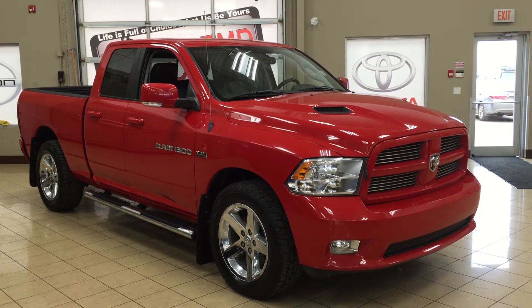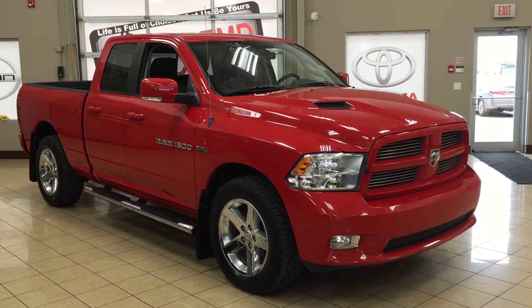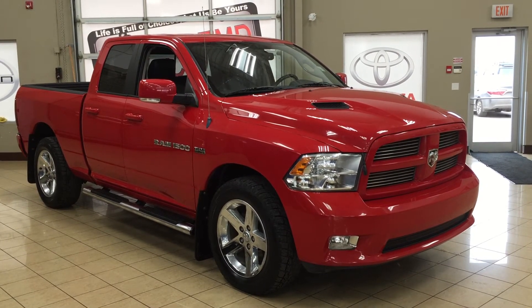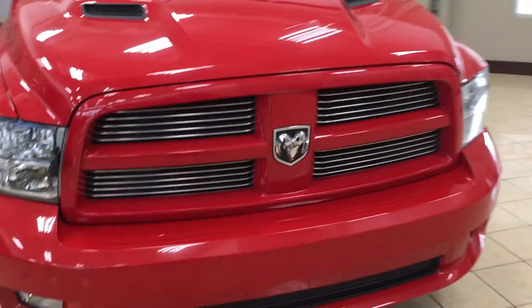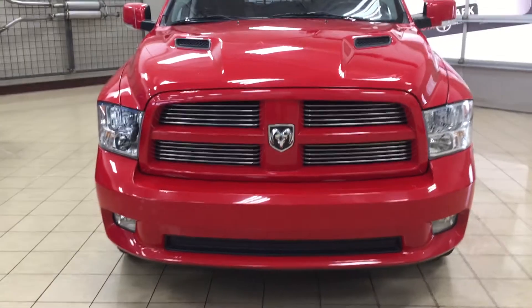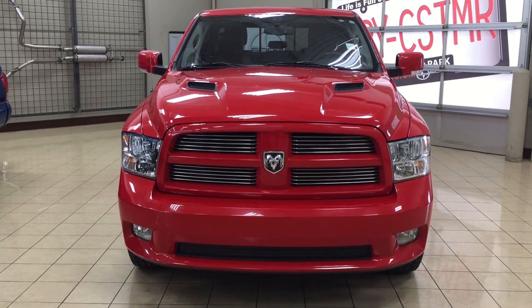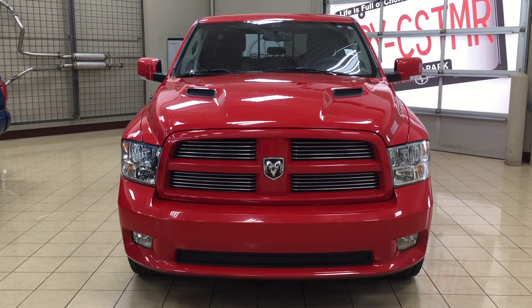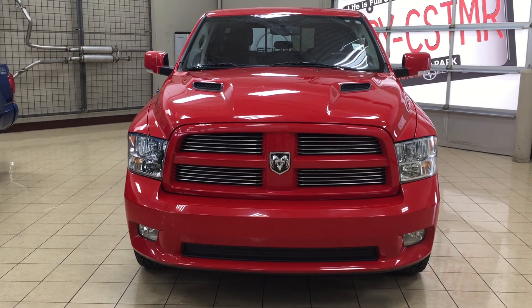Thank you so much folks for watching this video today. If you have any questions on this 2011 Ram 1500 Sport, please visit us at 31 Auto Mall Road in Sherwood Park, Alberta, Canada. The phone number is 780-306-1005, or please visit our website at sptoyota.com to get us by email. If you have any comments or additional questions please leave them in the comment section below. Have a great day and I hope to see you next time.